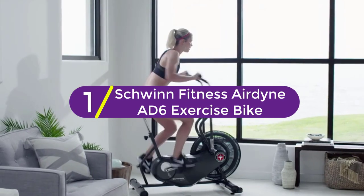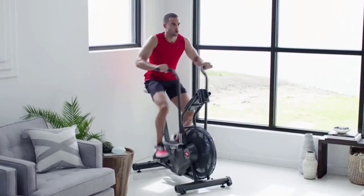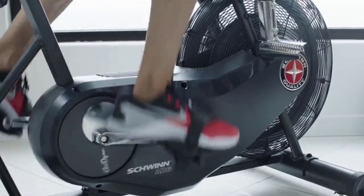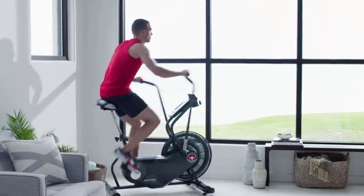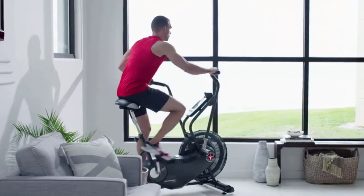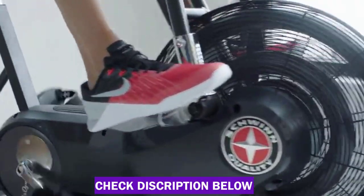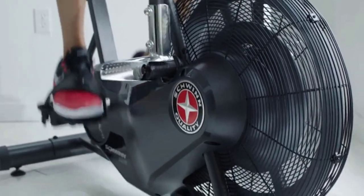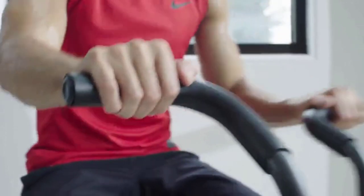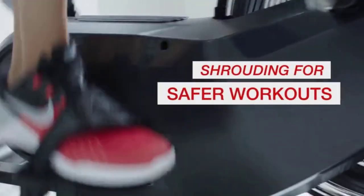Finally at number 1: Schwinn Fitness Airdyne AD6 Exercise Bike. Just because a bike's primary function is to work your legs doesn't mean you can't activate your arms, core, and back at the same time. This upright fan bike from Schwinn gives you a tough total body workout in just a matter of minutes because you move the handlebars in addition to the pedals. The 26-blade fan is paired with a single-stage belt drive to deliver a quiet, smooth, and challenging workout experience. Its heavy-duty, commercial-grade construction can support a maximum capacity of 300 pounds, and the progressive wind resistance technology makes it an excellent tool for elite athletes and beginners alike. Crossfitters swear by this style of bike for high-intensity interval training.